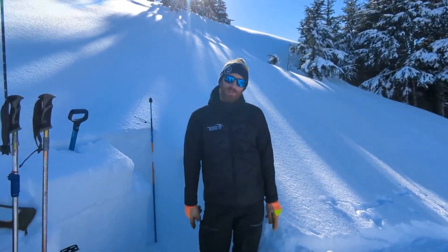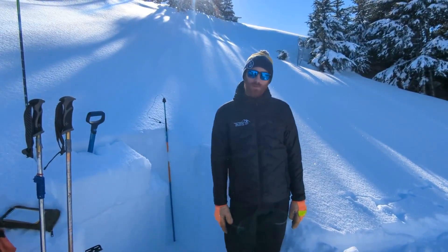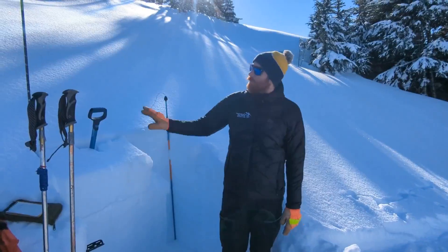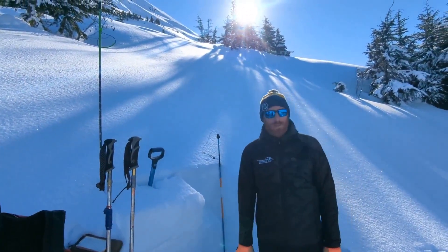Hey, this is John with the Chugach National Forest Avalanche Center. We're up here on the northwest shoulder of Lips at about 2,200 feet and we stopped just at tree line to dig a pit and see what the snowpack structure is looking like.